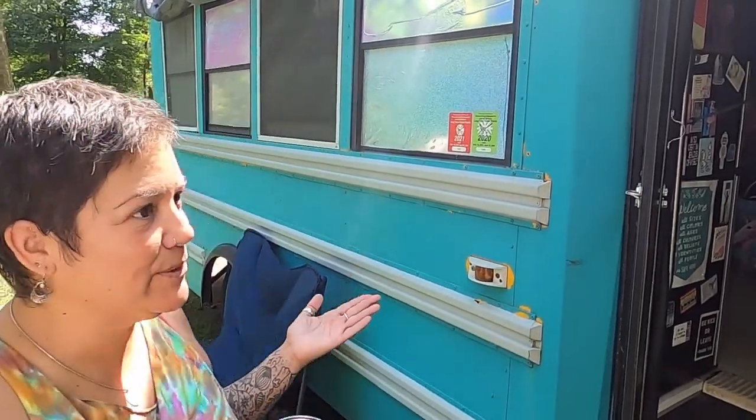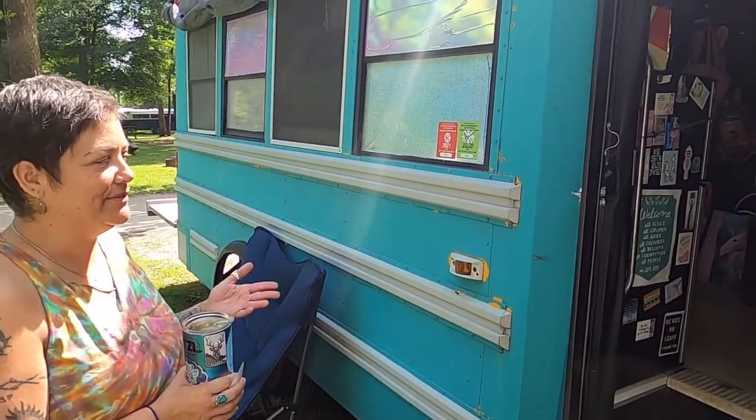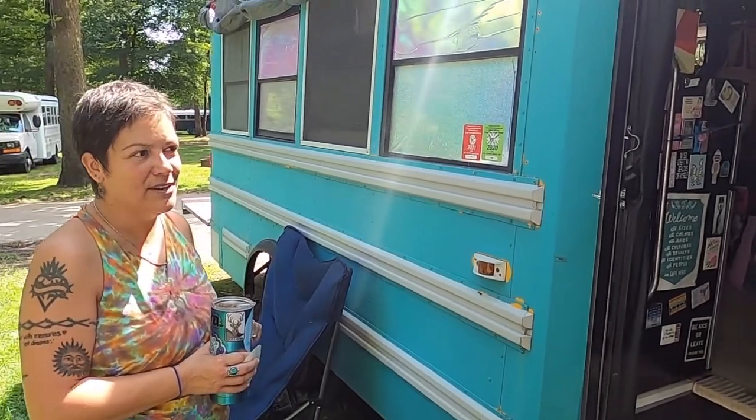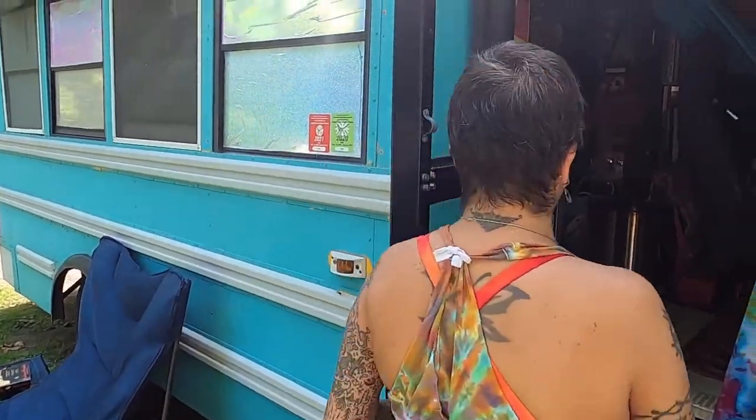The outside was actually already painted when I bought it, so I didn't have to worry about painting over the school bus yellow, which was fantastic. I like the color so I'm going to keep it — I just need to touch up the paint sometime soon. Anyway, come on in and I'll show you the inside.